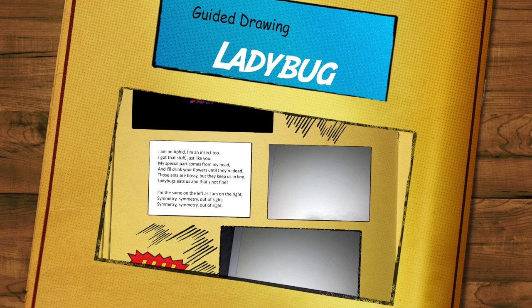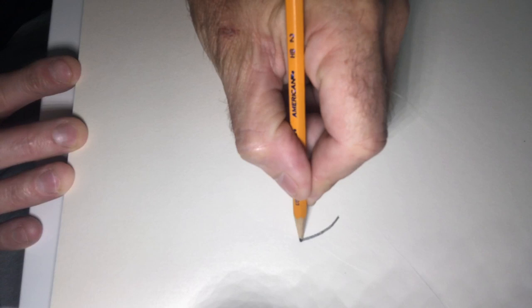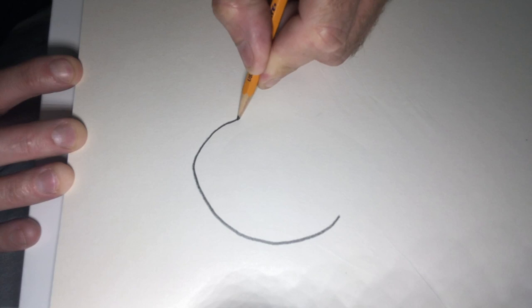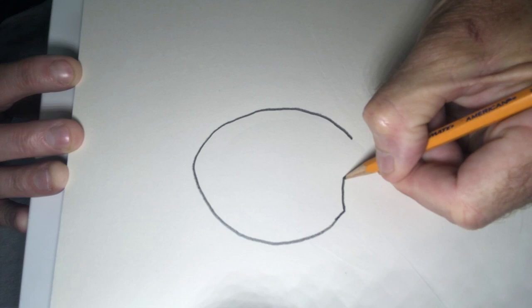Let's draw a ladybug. The first thing to remember is that it is an insect with three distinct body parts: a head, a thorax, and an abdomen. We're going to start with the abdomen, which is the circular part. Make it a circle but a little more like an oval — kind of an elongated circle. As you come back around to the top, stop and leave it open. Now bring a line across, but don't make it straight — just a slight bend, not quite a smile.